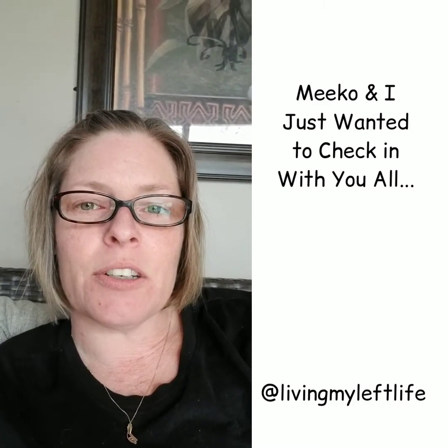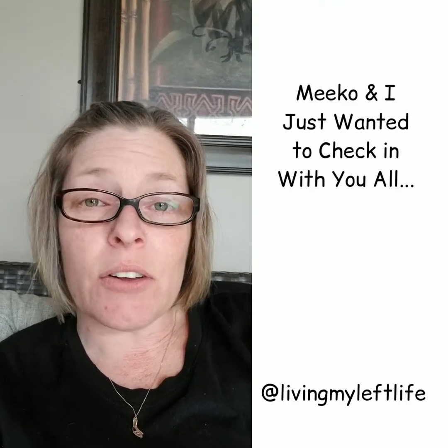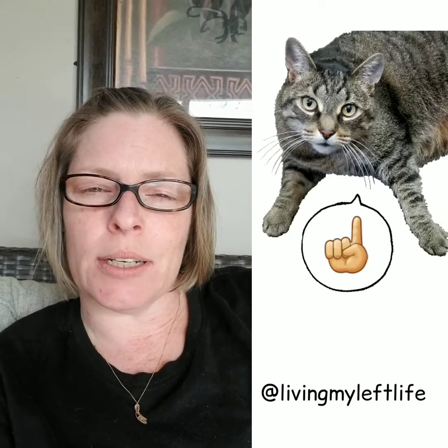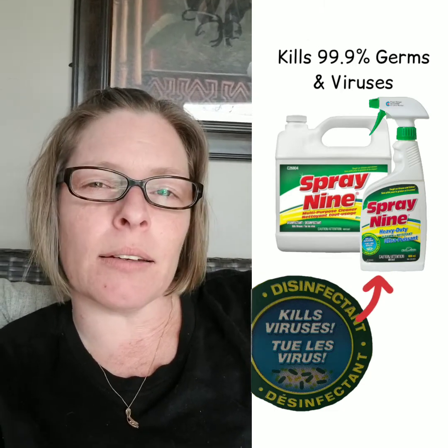Hi everybody, just wanted to check in, make sure everybody is staying healthy and not bored. If you are out shopping and trying to find Lysol, good luck. As a residential cleaner, I'm now completely out of Lysol, which is all I've been using during this coronavirus situation. So it dawned on me — Spray Nine!